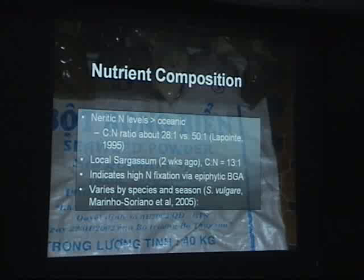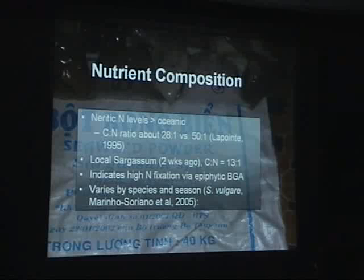Looking at the nutrient composition again, one of the things I'm interested in is carbon-nitrogen ratios. Studies by LaPointe indicate that the carbon-nitrogen ratio is about 50 to 1 out in the middle of the Atlantic in the Sargasso Sea. But as you get closer to shore, the nitrogen concentration increases, so the nitrogen level goes up. Some local sargassum I checked about two weeks ago had a carbon-nitrogen ratio of 13 to 1 — so it's loading up nitrogen, which should not come as a surprise given the Gulf of Mexico and the effluent coming out of the Mississippi River.